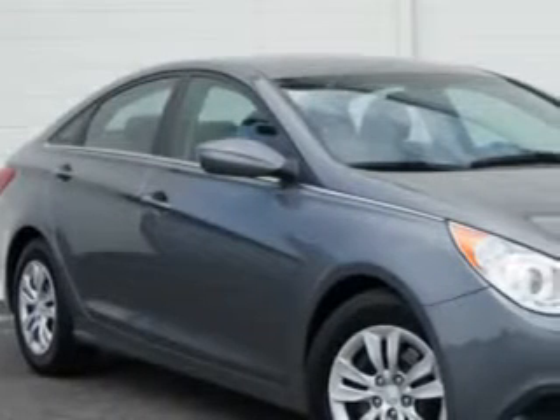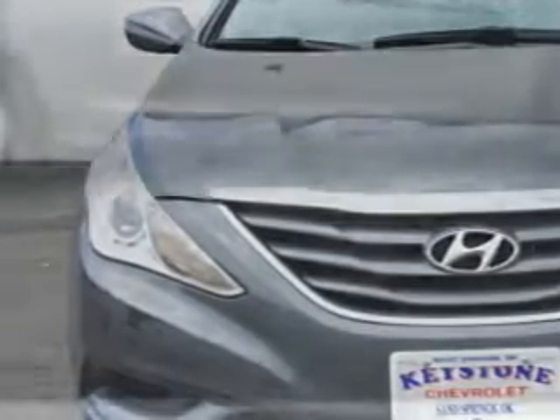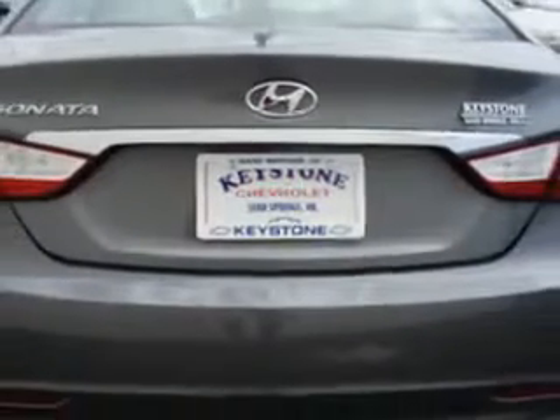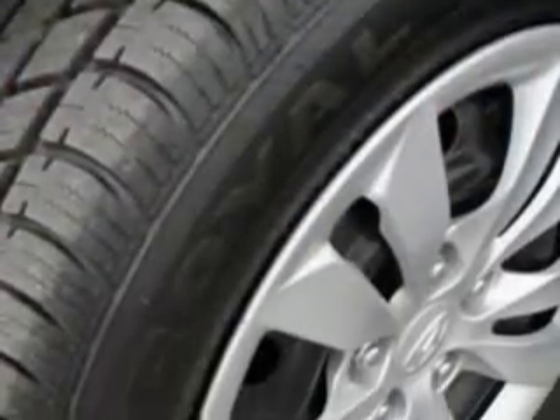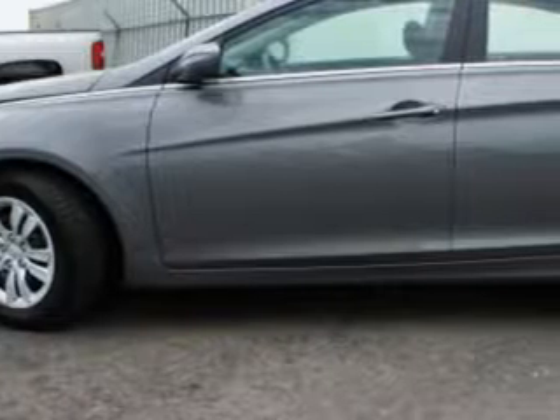You will love this harbor gray metallic 2011 Hyundai Sonata with a four-cylinder engine and an automatic transmission. Enjoy 34 miles to the gallon on this great car, with satellite radio, cruise control, remote keyless entry, a CD player, auxiliary audio input, driver's side airbag, passenger front airbag, tire pressure monitor, fuel data display, automatic shoulder belts, and heated outside mirrors.